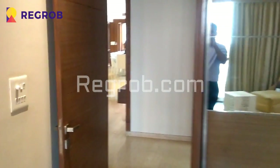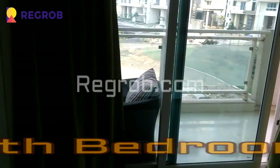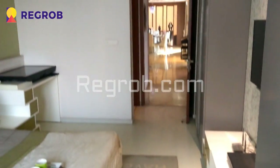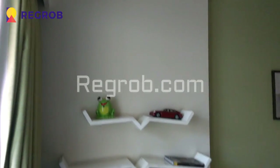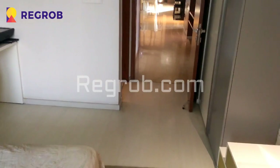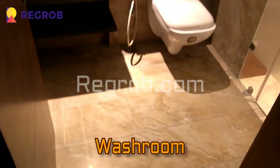So now we are moving towards another bedroom. And here comes the fourth bedroom of this flat. Over here you can see an attached balcony, and this is a spacious room with fantastic interior. And here is an attached washroom.